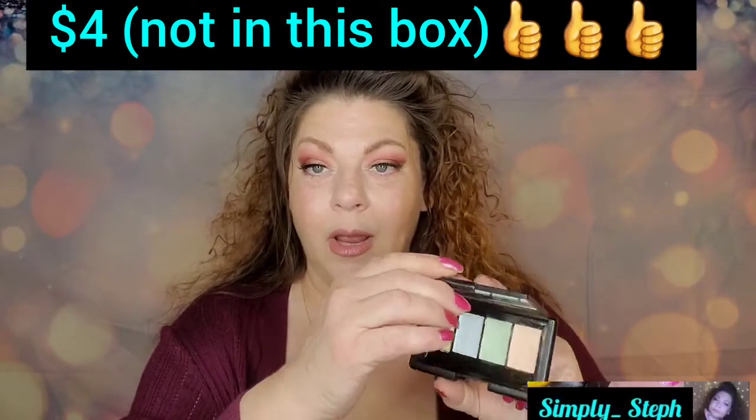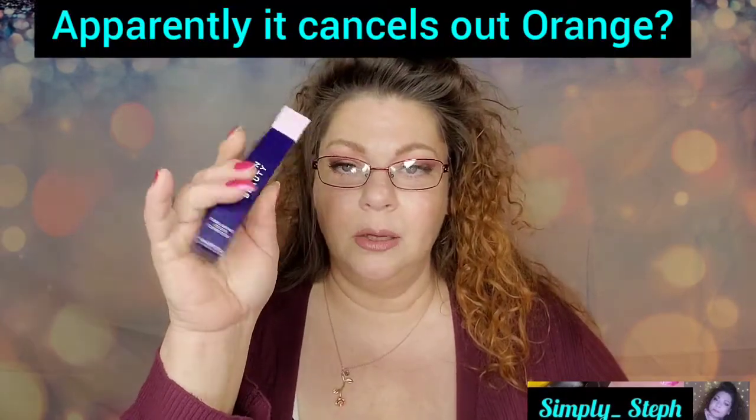The first thing I'm pulling out is Dragon Beauty — a color corrector in the shade lavender. I don't tend to use lavender; I use the elf correcting palette — green to cancel red, peach to brighten under my eyes. The Dragon Beauty directions say: shake well, apply to areas you want to correct and neutralize, blend, then follow with foundation or concealer. I don't actually know what blue cancels out — I'll have to look that up.